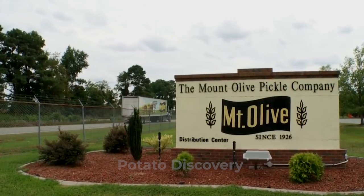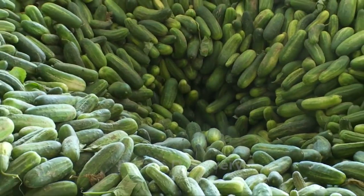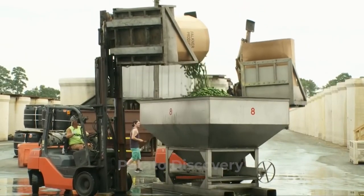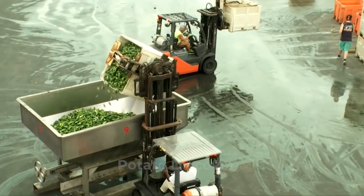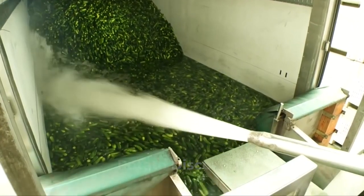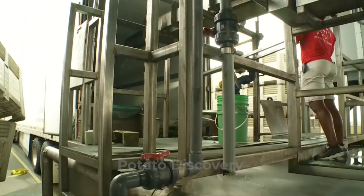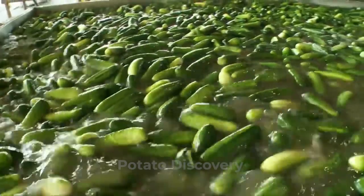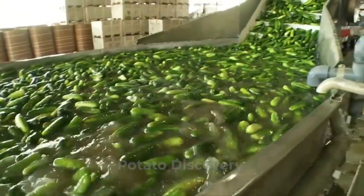At the receiving station, the cucumbers are poured out onto a conveyor where they are subjected to a cleaning process that removes excess stems, blossoms, dirt, and other foreign matter. This step is important because trace amounts of bacteria on unwashed cucumbers can ruin the final pickle product.